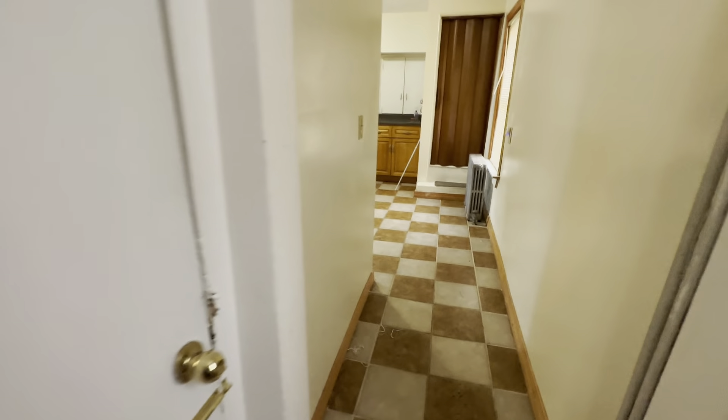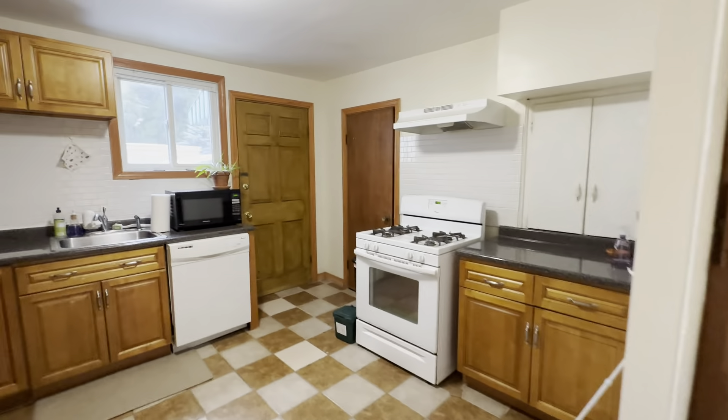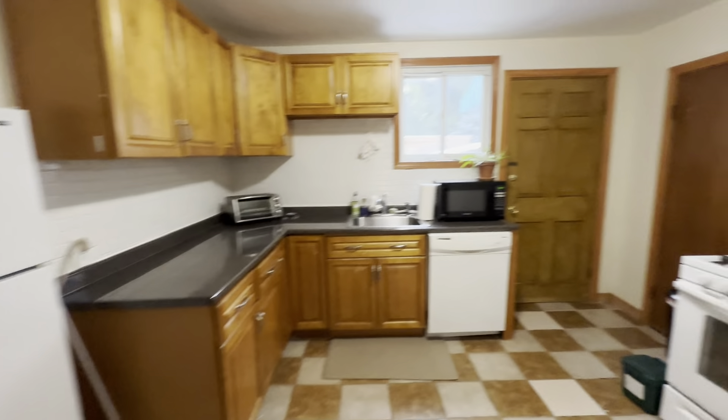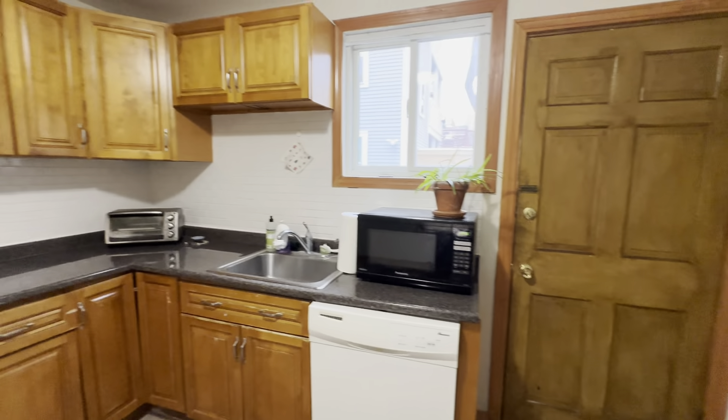That's the door to the basement. And then you walk into the kitchen — it's nice and big. So another closet there, and then that's just your back door, goes out to the driveway.